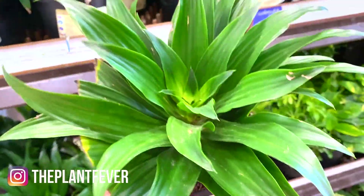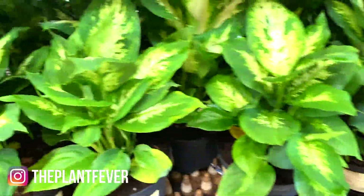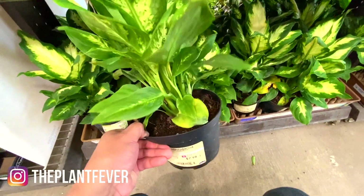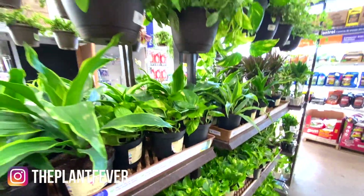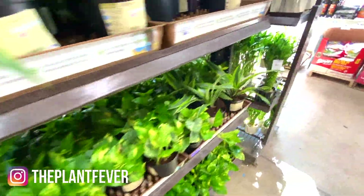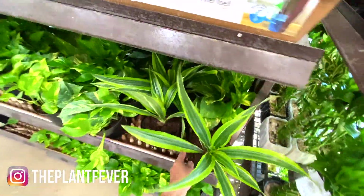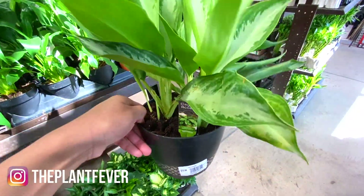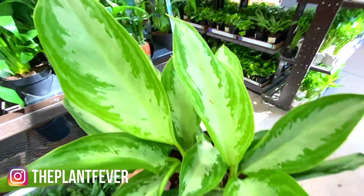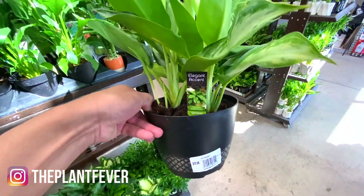More dracaenas — this one's really cute because it's so compact. Also dracaenas are amazing for low light conditions. Some dumb canes also for $7.98, not a bad price. These are so cute — $7.98, beautiful. Some bamboos. Chinese evergreen silver bay for $10.98. I have one of these and it has grown a lot — it's also amazing for low light conditions as well.